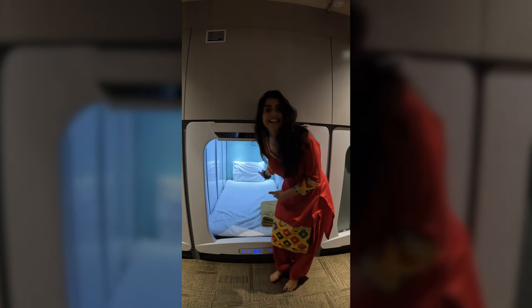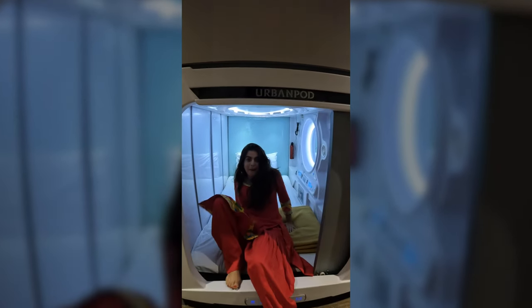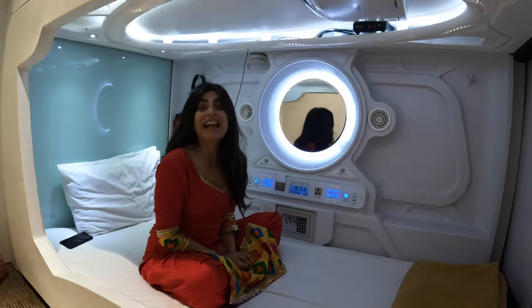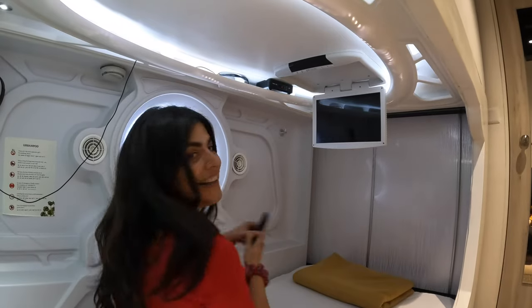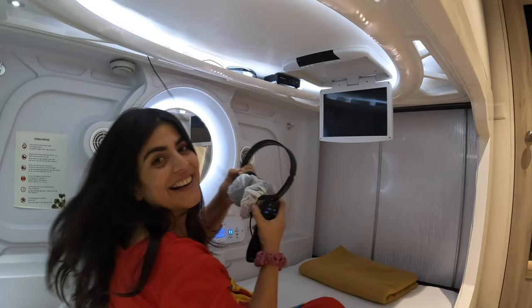I am going to show you inside. You can spend the night over here if you're traveling and it's quite comfortable. Let me show you the features now. Number one, I have a TV. This is how the TV comes out. I have my remote and I have my headphones.